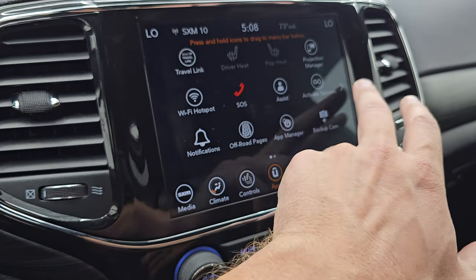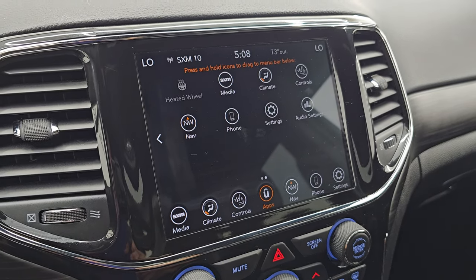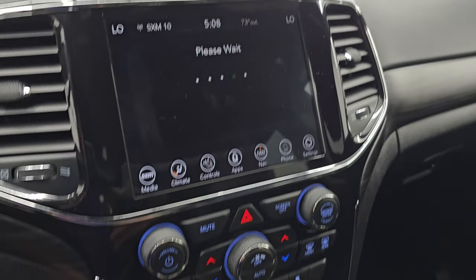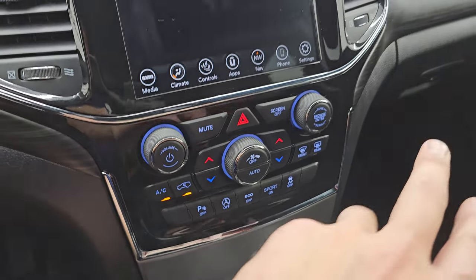This one has off-road pages and a projection manager where you can project your cell phone to the screen — we did a demo on Android Auto with an 8.4 4C radio if you want to check that out, that's in the upper right-hand part of the screen. And then I'll load these off-road pages, and while they're loading, take note of how nice and clean that gloss black trim is around the radio.